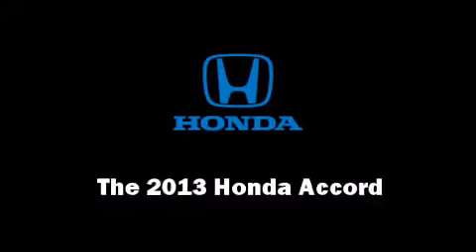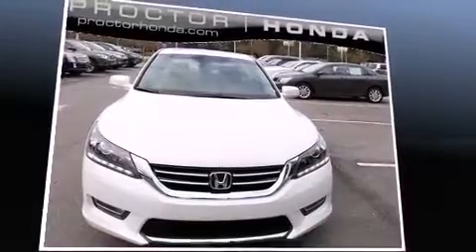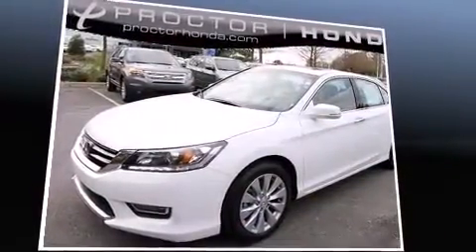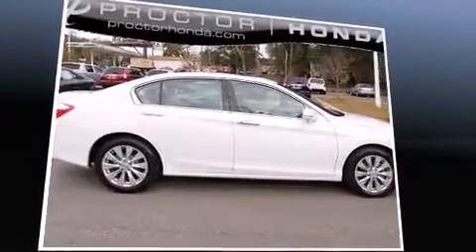Step into the 2013 Honda Accord. This four-door, five-passenger sedan offers the features and options for which you've been searching. It features a front-wheel drive platform, an automatic transmission, and a 3.5-liter six-cylinder engine.